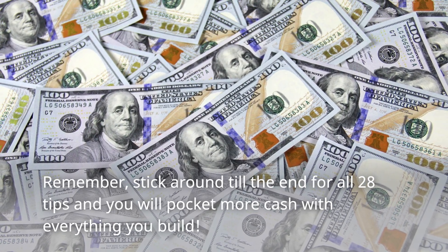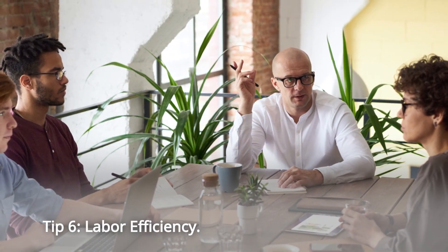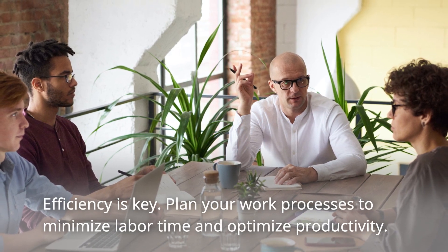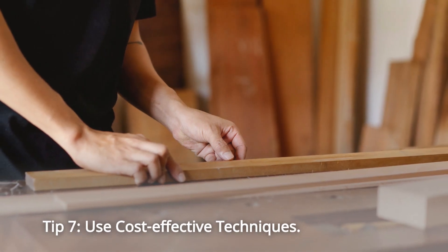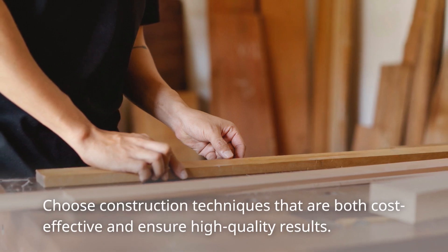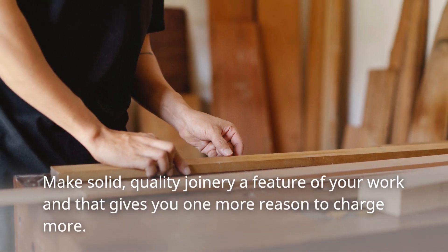Stick around till the end for all 28 tips and you will pocket more cash with everything you build. Tip 6: Labor Efficiency. Efficiency is key. Plan your work processes to minimize labor time and optimize productivity. Create duplicable systems whenever you're creating more than one of an item. Tip 7: Use Cost-Effective Techniques. Choose construction techniques that are both cost-effective and ensure high-quality results. Make solid, quality joinery a feature of your work — that gives you one more reason to charge more.